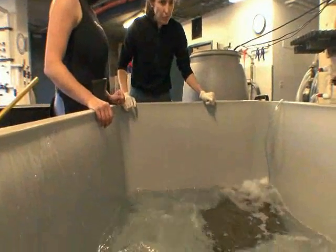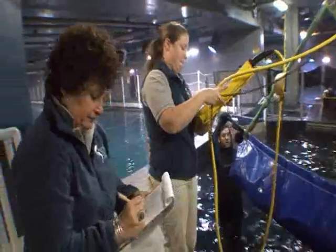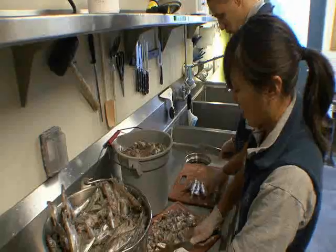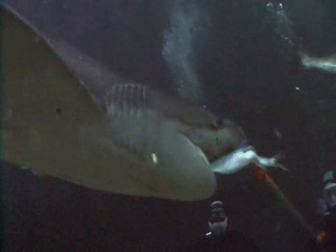Our staff is specially trained to take care of sharks. We monitor their health very closely, they have veterinary care, we feed them a specialized diet, and we monitor how much they eat, how much they weigh, and their growth. And of course, we feed them sustainable, restaurant-quality food.